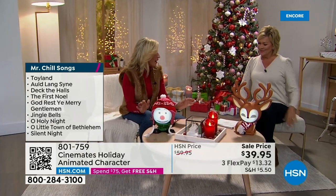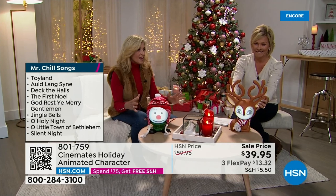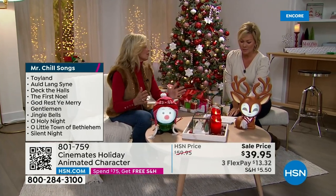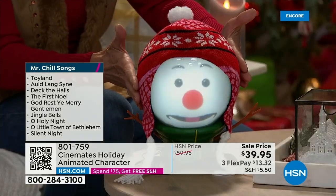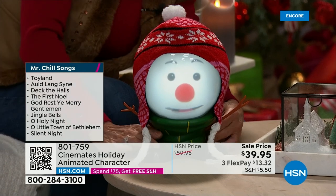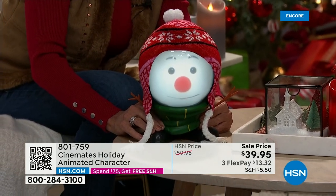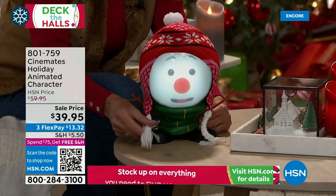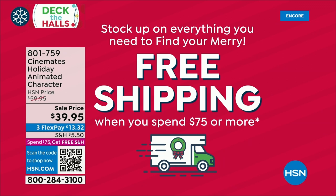They don't have to sing or talk — you can have them silent — but their faces keep moving and illuminating, bringing an ambience to the room. This is also a solution for grandparents who can't have a tree, or someone in assisted living. It's not complicated — plug it in and go. They're on sale too, $20 off. If you get both, you qualify for free shipping today — $75 threshold.